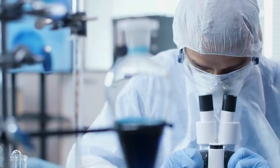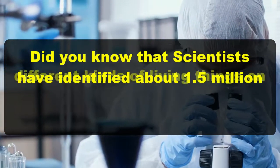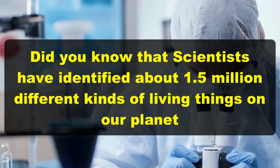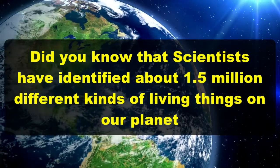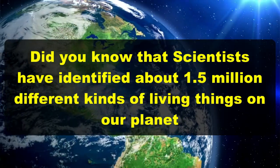But both animals and plants need water. Did you know that scientists have identified about 1.5 million different kinds of living things on our planet? That's one and a half million.